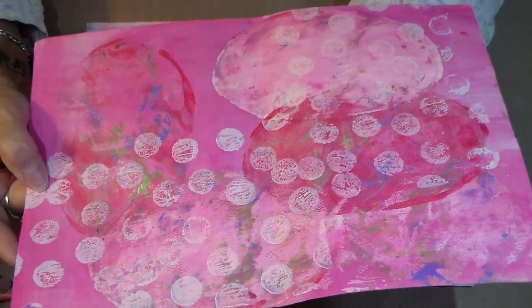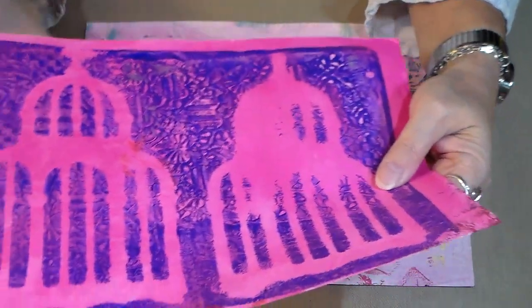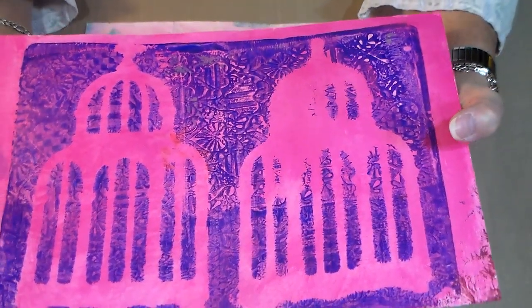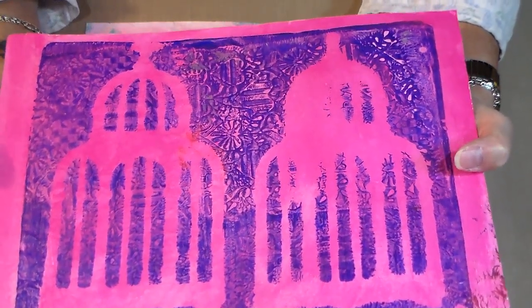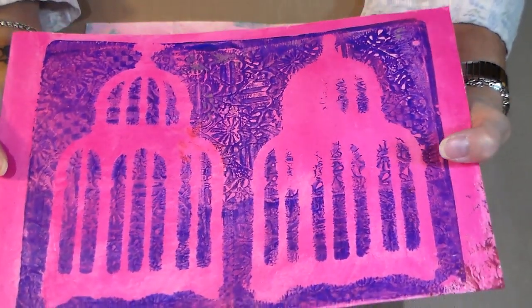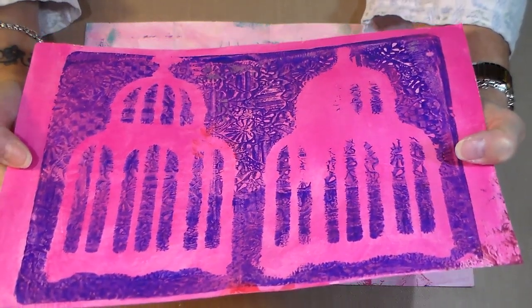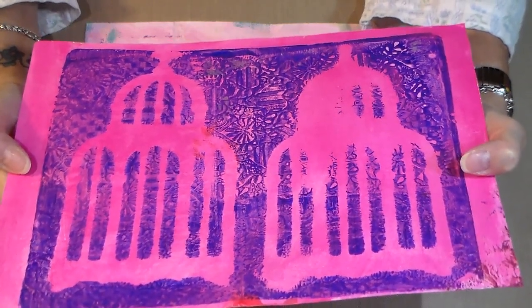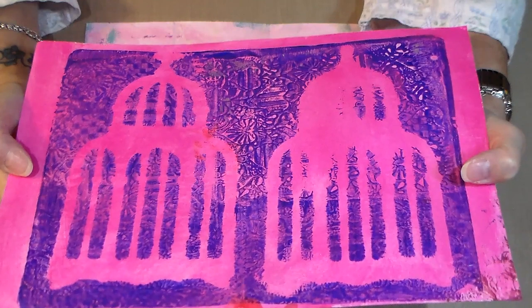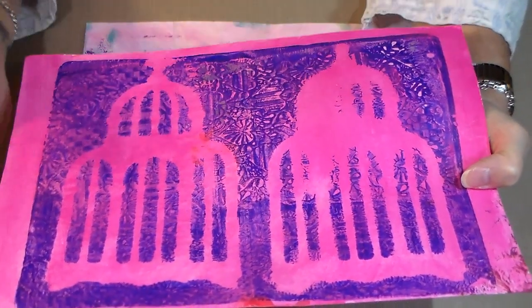Just beautiful. I love it. And then the back of this one has two big bird cages — aren't those pretty? On a really, really pretty background. I'm not sure what you put down there first on your jelly plate there, Dee, but that's beautiful. That is so beautiful — it's got all kinds of patterns through it.